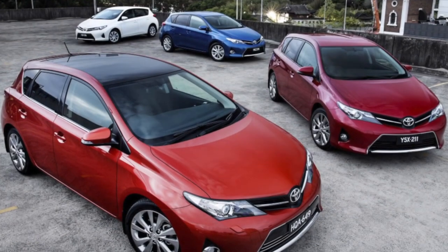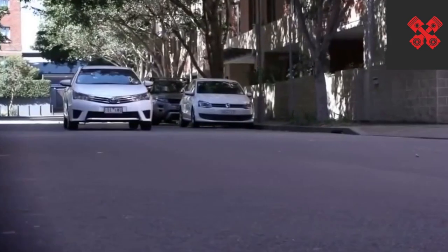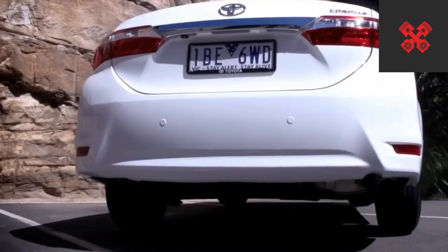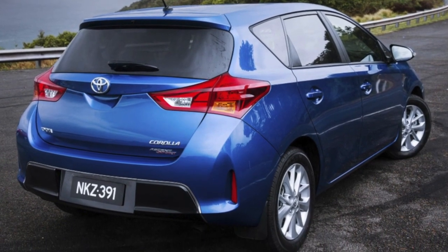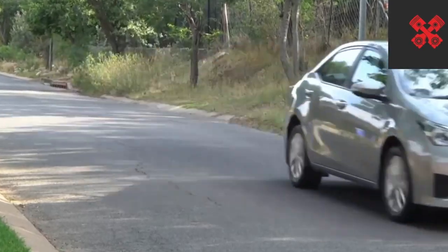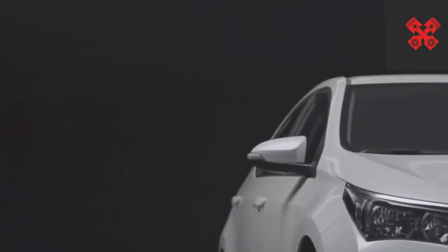The decrease in corrosion resistance with the transition to the E180 generation surprised no one. First, because the Corolla by definition cannot be better than the Camry, which also had problems with corrosion. Second, the decline in paintwork quality inevitably affected resistance to external influences. Unlike its business-class sister, the Corolla mainly rusts at the trunk, which can develop blisters already in the third year of the car's life. By 70,000 km on the odometer, the headlights are already noticeably cloudy, especially for those who frequently wipe them with a rag or enjoy high-speed highway driving. You'll need to polish and cover them with film or varnish, otherwise inexperienced buyers may unfairly accuse the seller of mileage tampering.